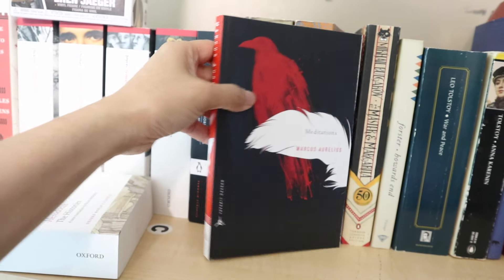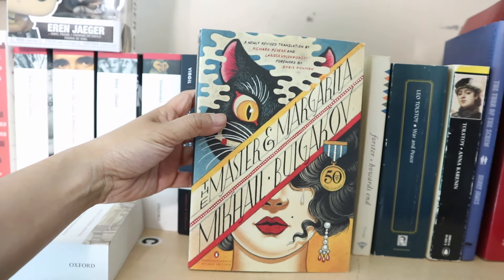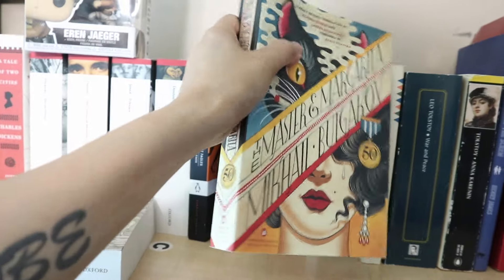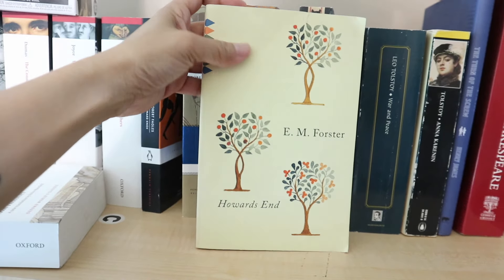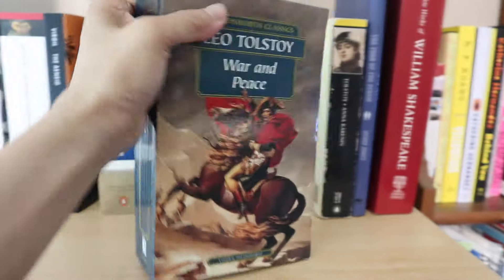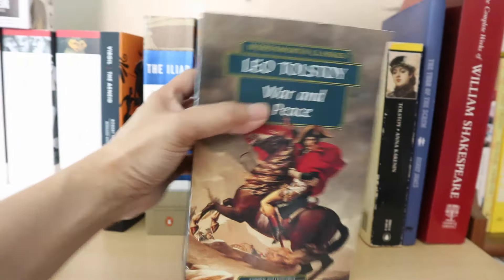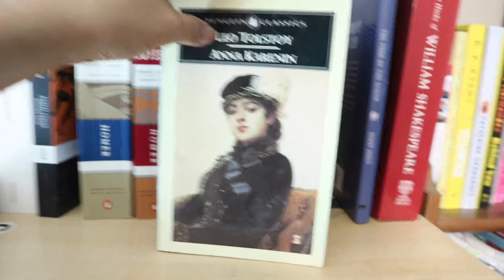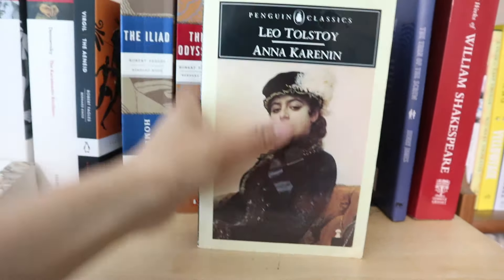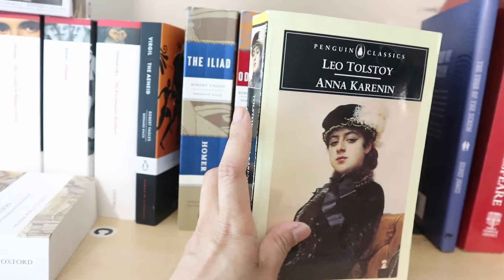Meditations by Marcus Aurelius. The Master and Margarita by Mikhail Bulgakov. Forster's Howard's End. And another War and Peace — this is the first War and Peace I actually bought, the Maude translation, Wordsworth edition. And this is Anna Karenina by Tolstoy — the Rosemary Edmonds translation. The one I've read is the Constance Garnett translation, so I actually want to read this one and see if there's a big difference.